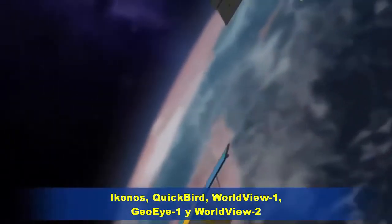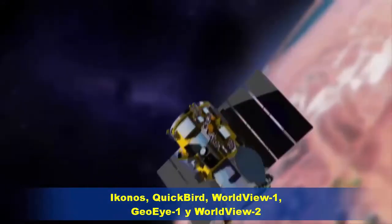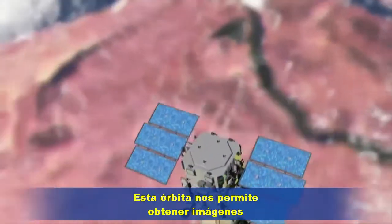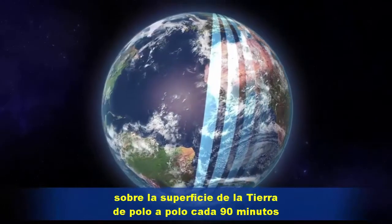Our constellation of satellites — IKONOS, QuickBird, WorldView 1, GeoEye 1 and WorldView 2 — orbit the Earth in a sun-synchronous orbit. This orbit gives us imaging opportunities over the surface of the Earth pole to pole every 90 minutes.